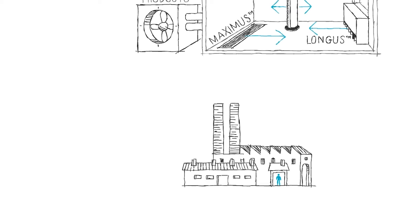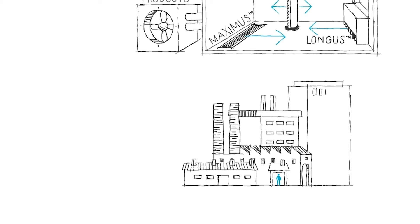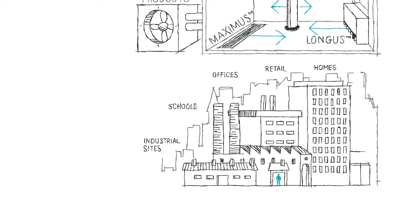We've installed our technology in anything from sites with small rooms to large open plan spaces. We offer products for all types of buildings including offices, industrial sites, schools, retail and homes.